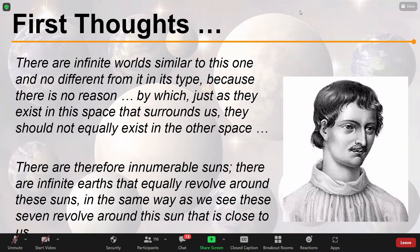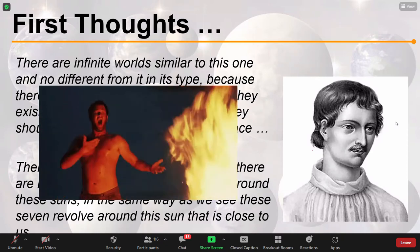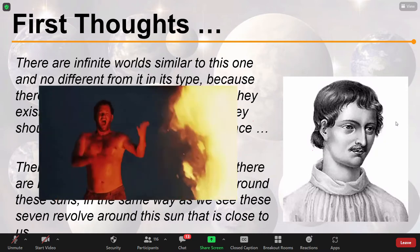'There are therefore innumerable suns; there are infinite earths that equally revolve around these suns in the same way as we see these seven revolve around this sun that is close to us.' This is really forward-thinking — he's saying that the dots in the sky are just like the sun, and the sun has planets, so why can't all those dots have planets too? But these ideas were a little too forward-thinking for the times, and he was declared a heretic and unfortunately burned at the stake.